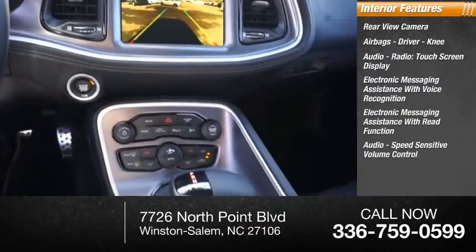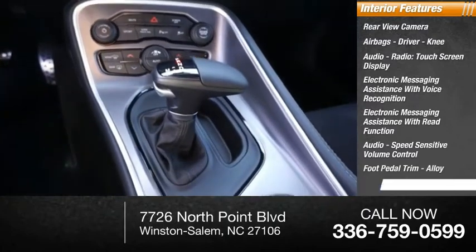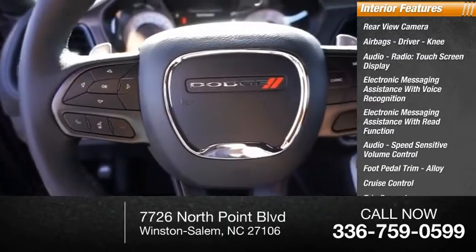Audio speed-sensitive volume control, foot pedal trim alloy, cruise control, trip computer, and multi-function display.